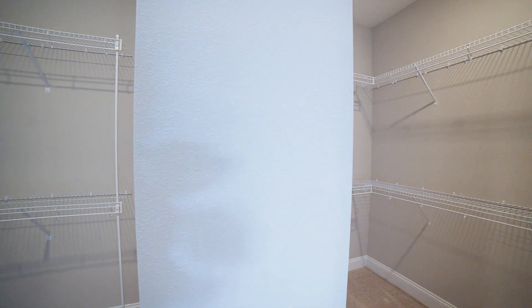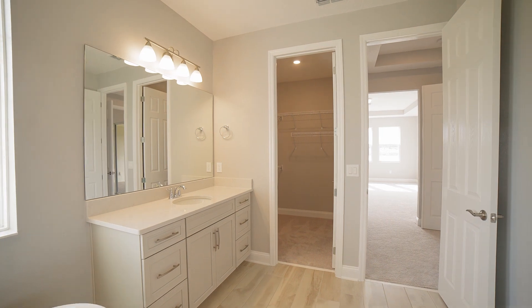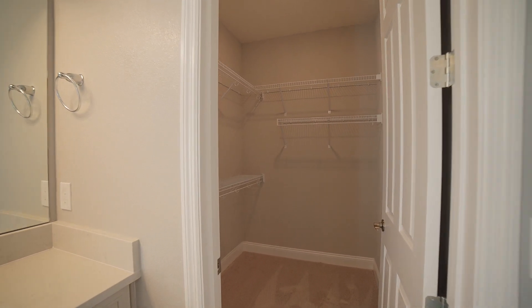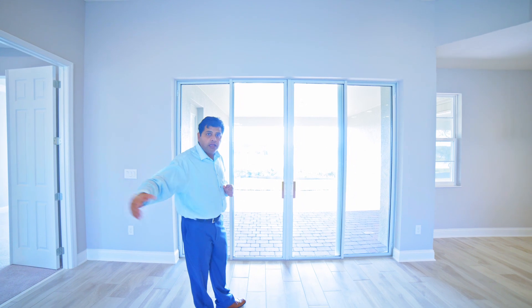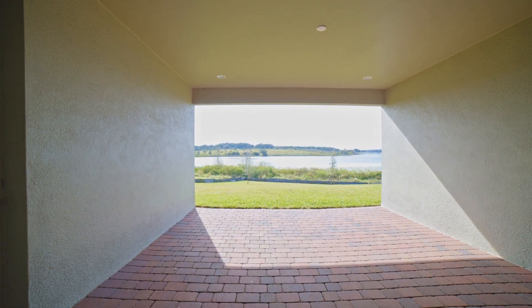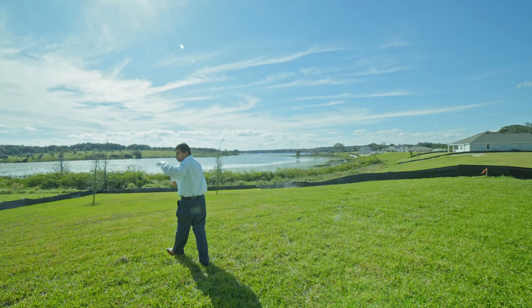The walk-in closet is split — you have one side and another side, more than enough space. You also have that additional closet to show you as well. Now let me take you outside to show you the lot. At the time of this shoot the price was just reduced and it is still available. Look how deep this lot is — you have a covered lanai area, and you can build a pool here. You can also build a dock — let me show you just how deep the lot goes.